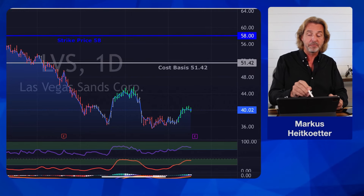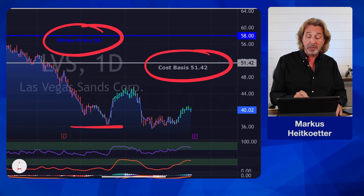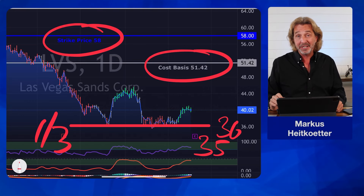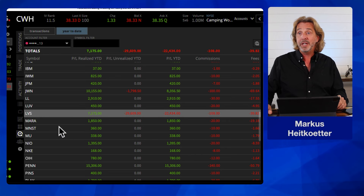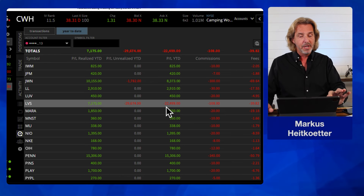I have been able to lower my cost basis from originally $58 to $51.42. Right now it is not enough to actually sell calls, but I have been able to sell more puts at these levels. As I saw more support at $36 and $35, I have been selling more puts for another third of my position and I have not gotten yet assigned. So let me show you what this looks like in the P&L. Here is LVS and I collected a total of $7,175 in premium. For the stock right now, I'm down $29,622. So if I would close this position right now, I would realize a loss of $22,000.